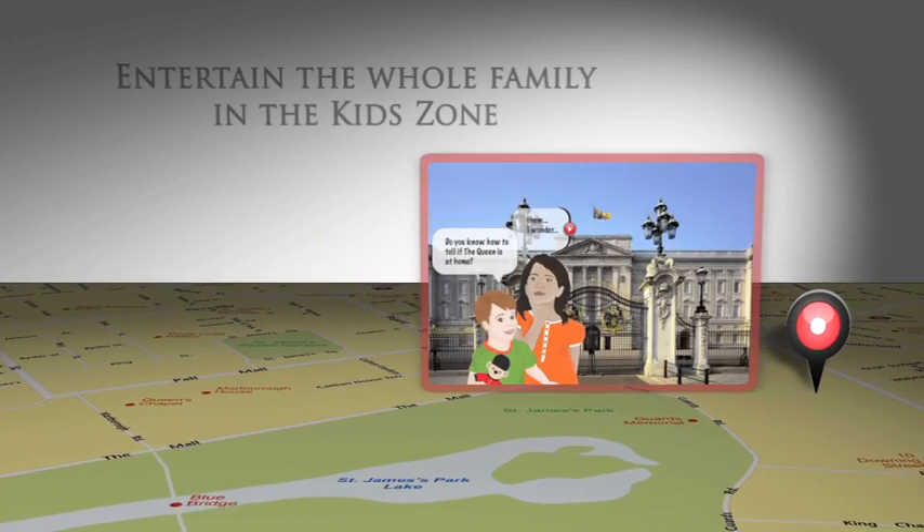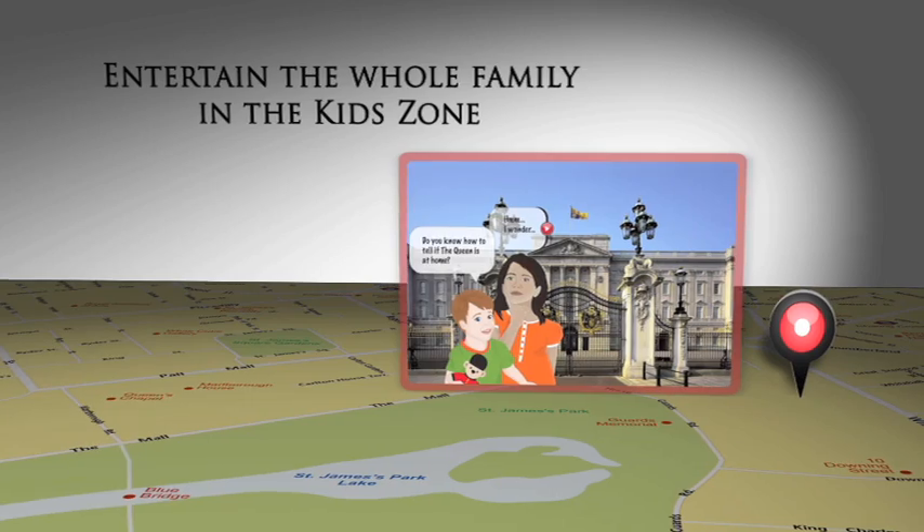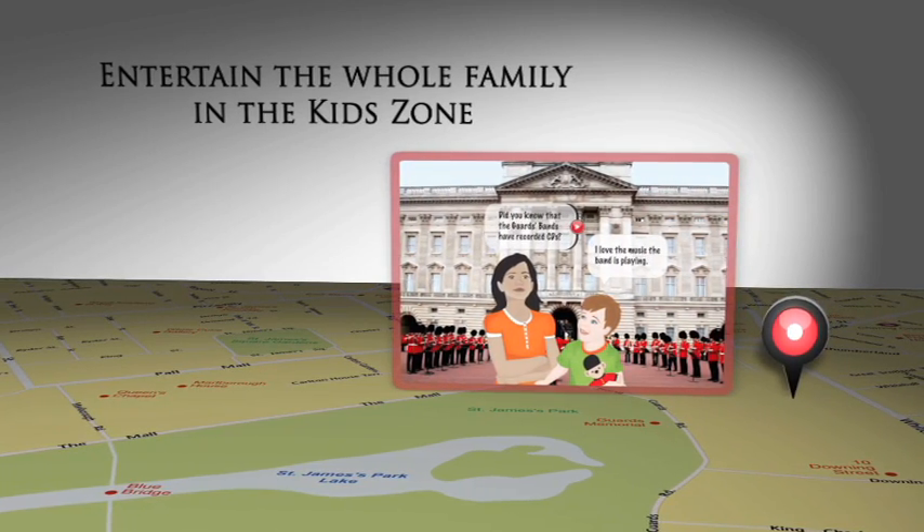If you see the royal standard flying up over the roof, then you know the Queen is staying here at the palace.